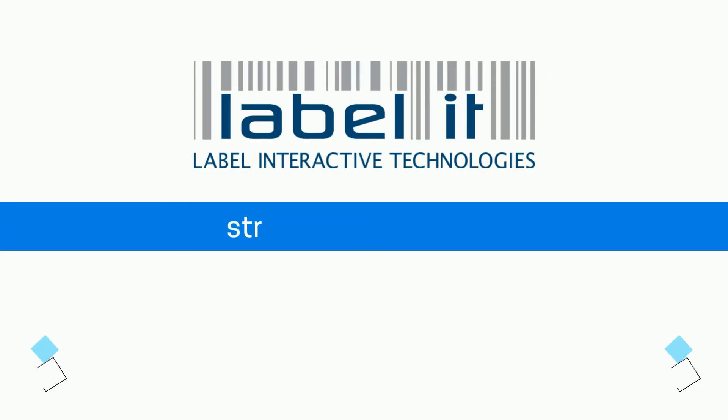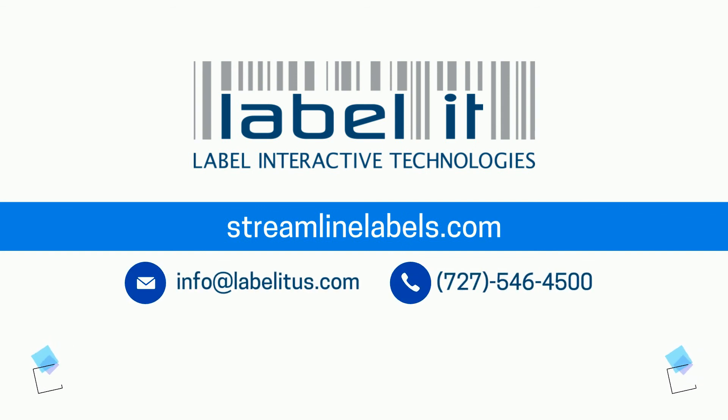Register now to start increasing your efficiency, lowering your costs and streamlining your company's barcode label ordering process today. Have a great day.